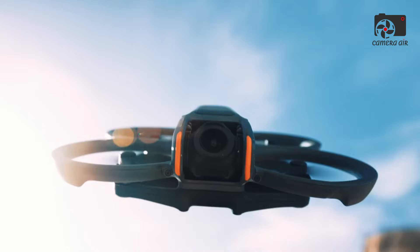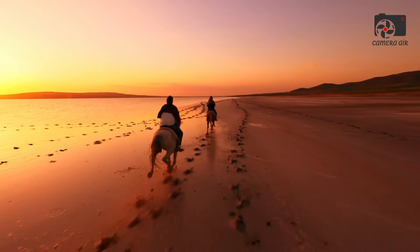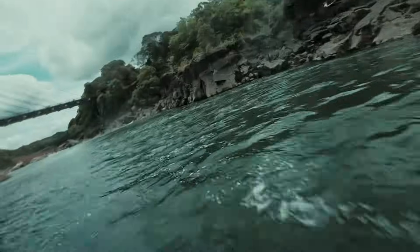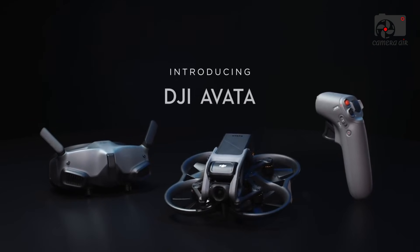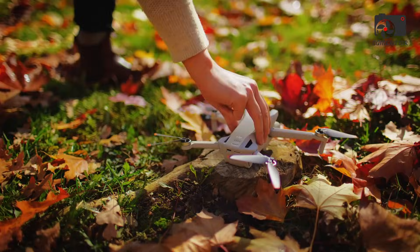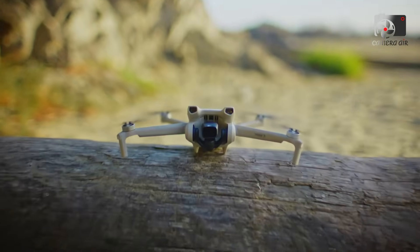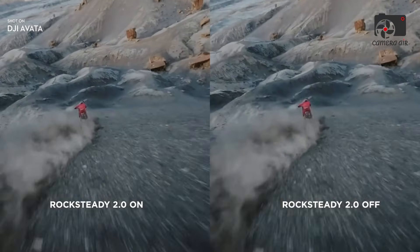For still photography, the DJI Avatar 360 is expected to offer 38-megapixel panoramic images, providing ample resolution for cropping, reframing, and repurposing photos. These images will be ideal for a variety of applications such as real estate photography, travel content, and virtual tours. The ability to capture both high-quality stills and dynamic video in a single flight makes the Avatar 360 an incredibly versatile tool for content creators, filmmakers, and photographers alike.